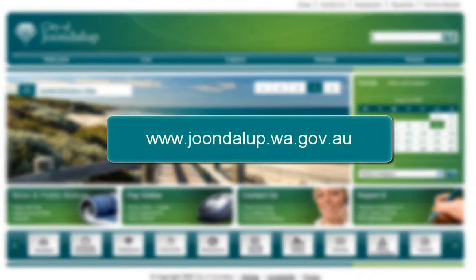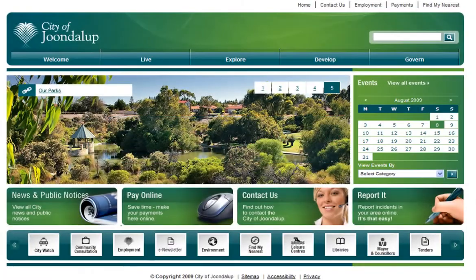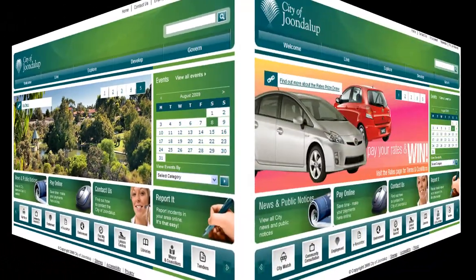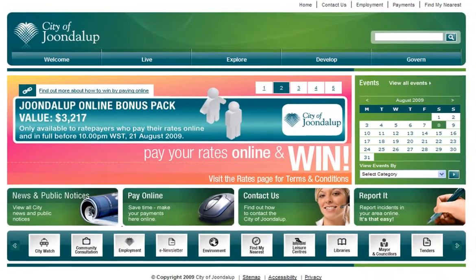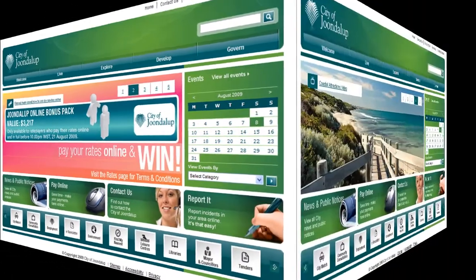Welcome to the City of Joondalup's new website. The site has many exciting features, and we'll be exploring just a few of them today. The site is easy to navigate with a range of features and functions all just a click away.